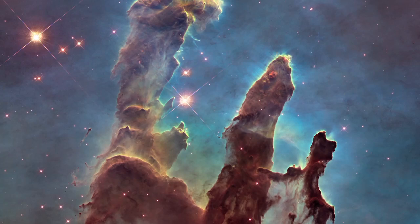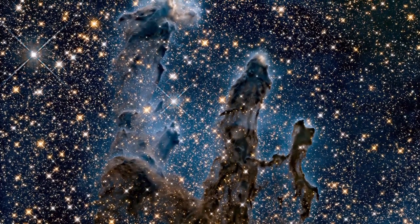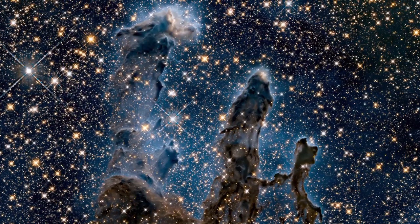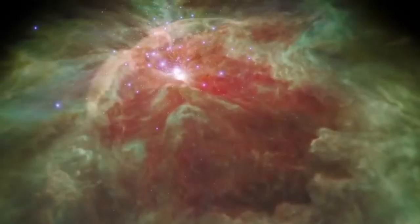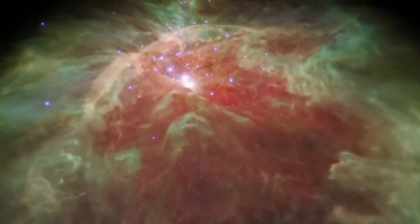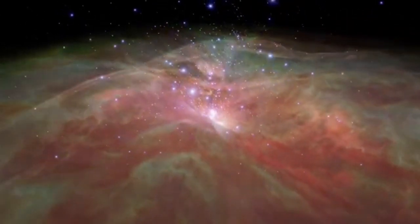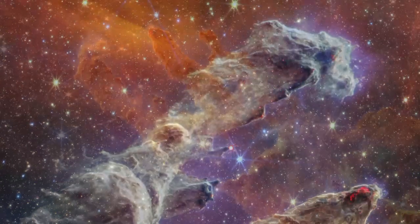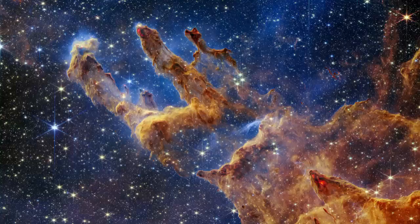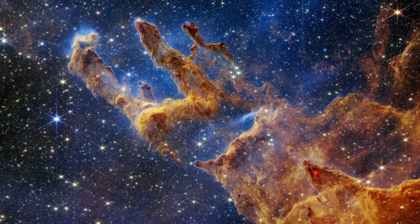The new images from JWST are a game changer. Unlike the Hubble images, JWST's advanced infrared technology allows researchers to identify far more newly formed stars within these towering gas and dust structures. Scientists can now more accurately count the stars being born and analyze the quantities of gas and dust fueling this process. These fascinating wavy lines along the edges of the pillars — which NASA says look like lava — are actually ejections from young stars still forming within the gas and dust. These supersonic jets collide with surrounding material, creating shockwaves that form the wavy patterns you see. The reddish glow is caused by energetic hydrogen molecules heated during these interactions — it's a cosmic light show in action.